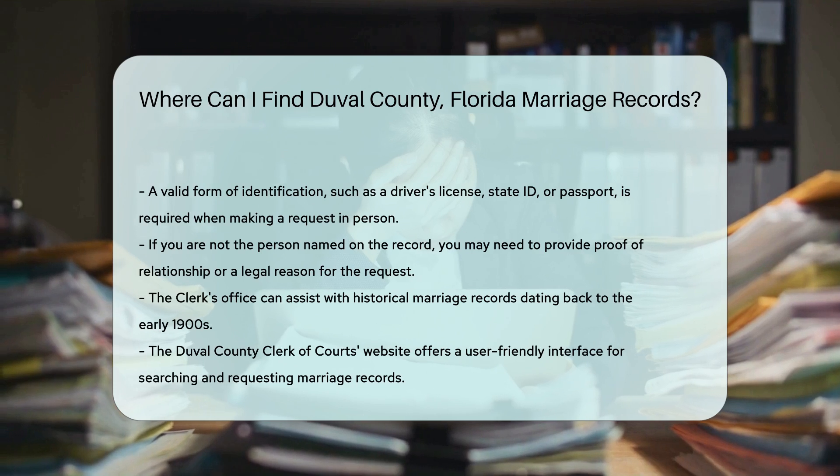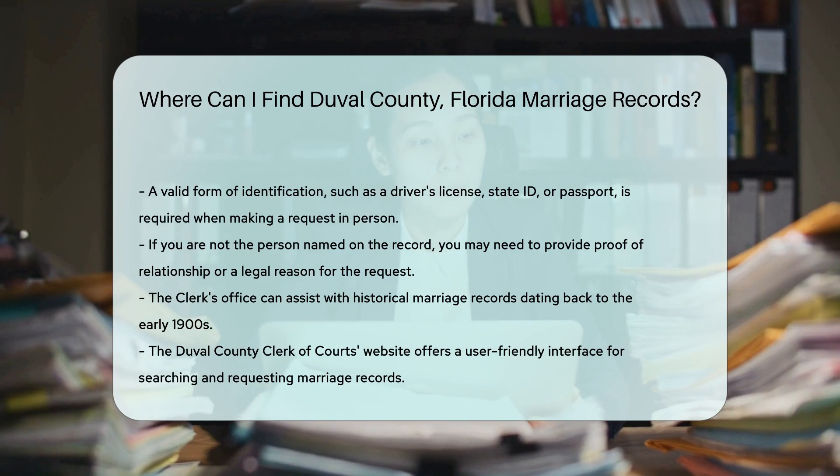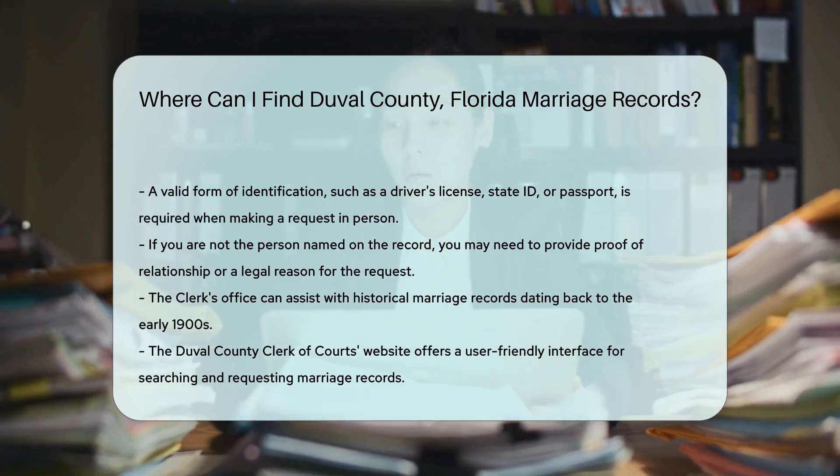Marriage records in Duval County date back to the early 1900s, so if you are looking for historical records, the Clerk's Office can assist you with those as well.